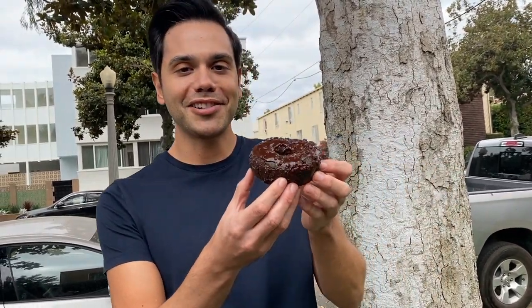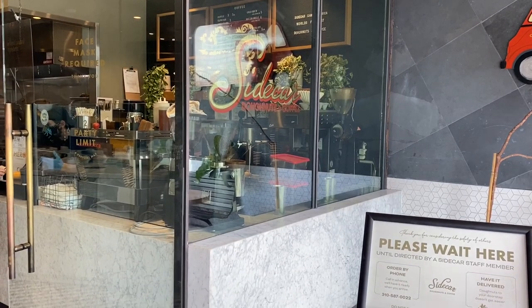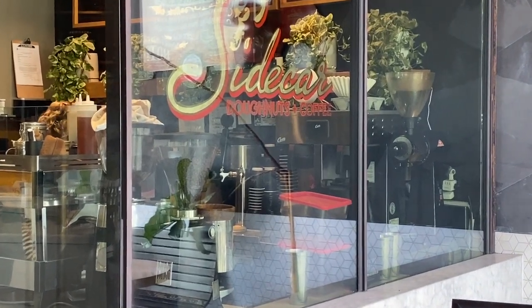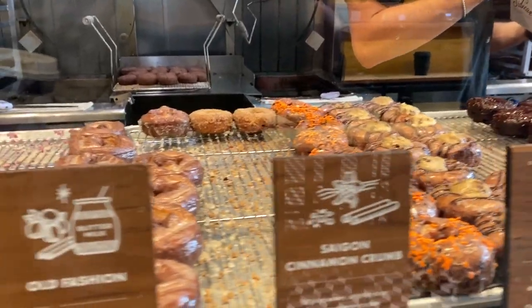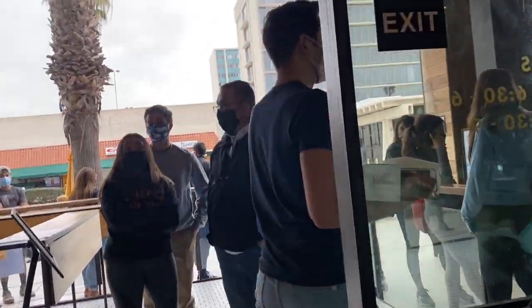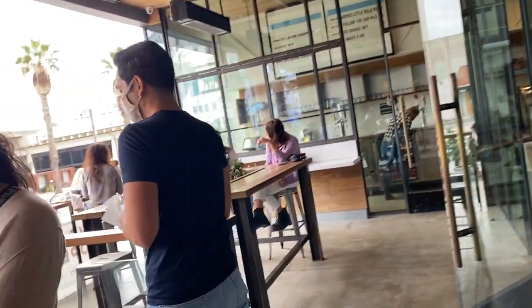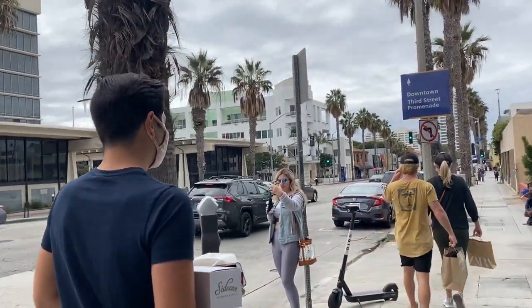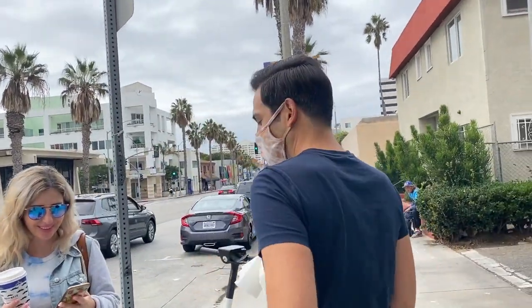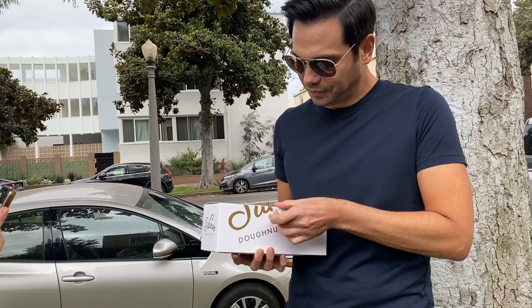This is the Chocolat from Sidecar Donuts. We got famous Sidecar Donuts — they're really popular in Santa Monica. They're really popular. How do you know they're so popular?